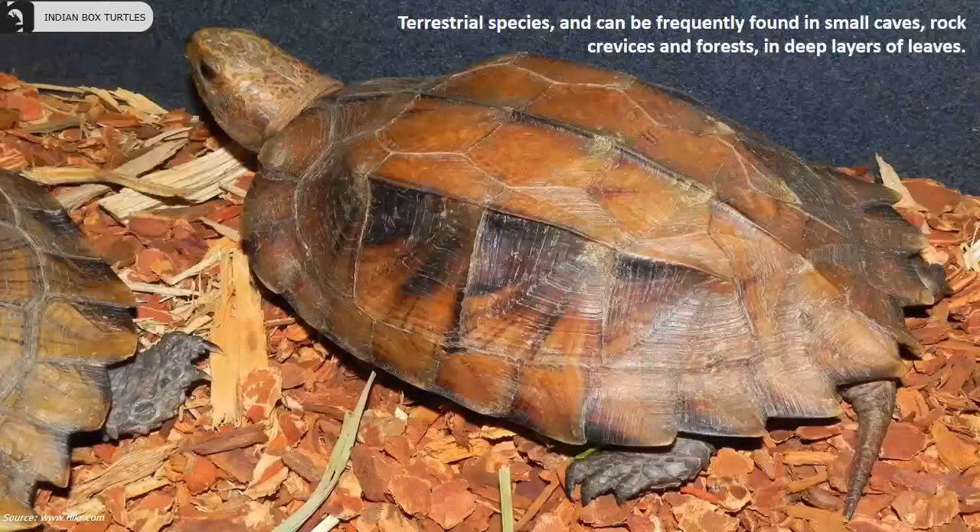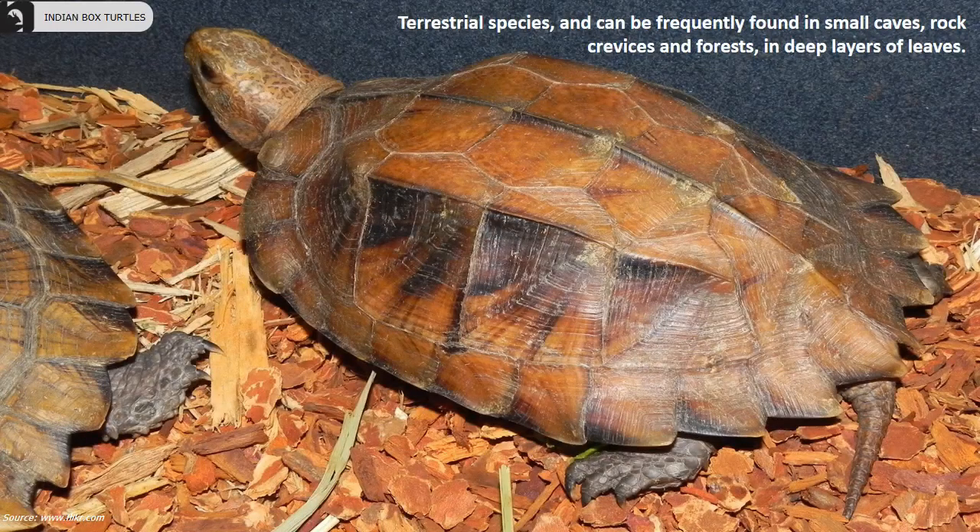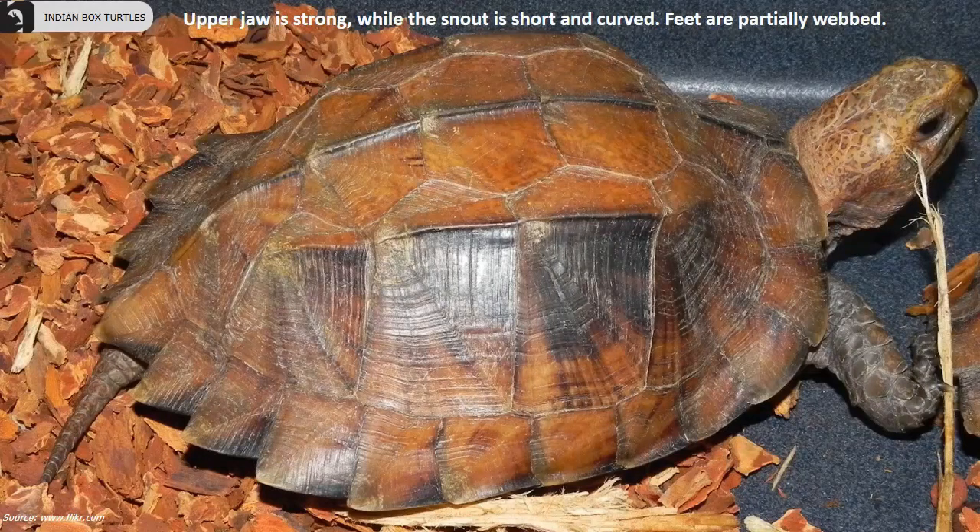They are a terrestrial species of turtle and can be frequently found in small caves, rock crevices, and forests in deep layers of leaves. The upper jaw is strong, while the snout is short and curved. Feet are partially webbed.